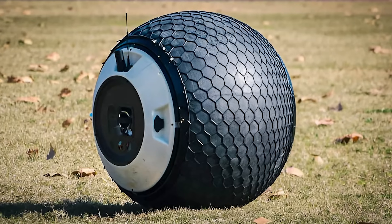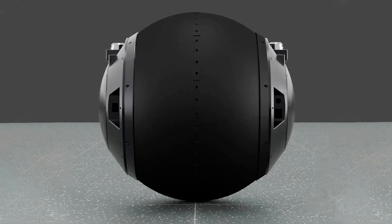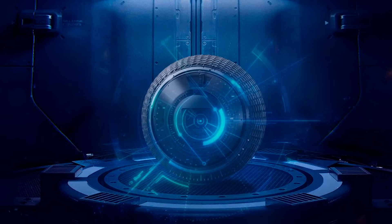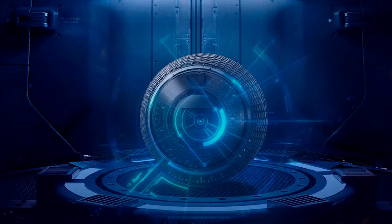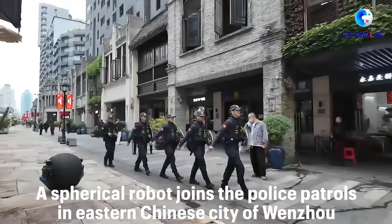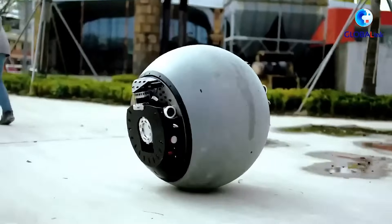It's currently under trial in Wensu, China, where it's been rolling around with police patrols in a commercial zone. Now, while it's cool to see the robot in action, it's still a bit wobbly when making sharp turns, and it's not exactly winning any foot races. But hey, give it time, and you might see this bad boy autonomously chasing down criminals without needing a human controller.